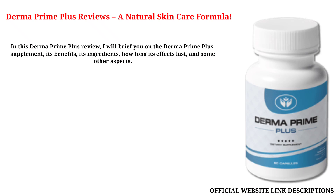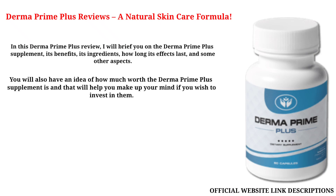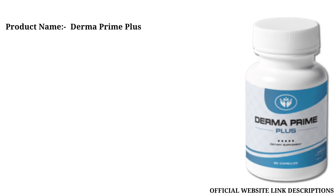In this Derma Prime Plus Review, I will brief you on the Derma Prime Plus Supplement, its benefits, its ingredients, how long its effects last, and some other aspects. You will also have an idea of how much worth the Derma Prime Plus Supplement is and that will help you make up your mind if you wish to invest in them.